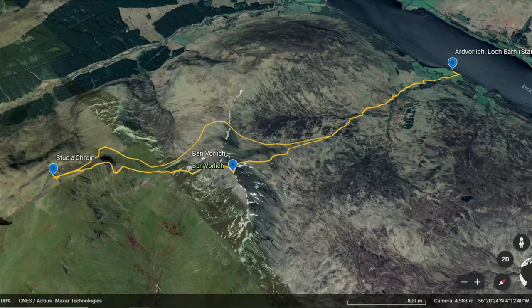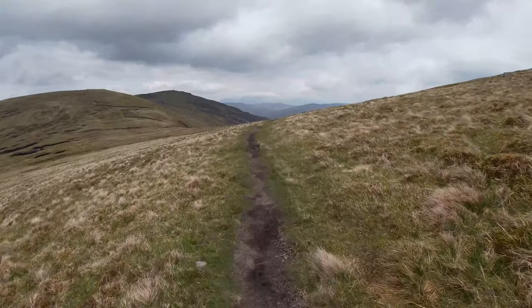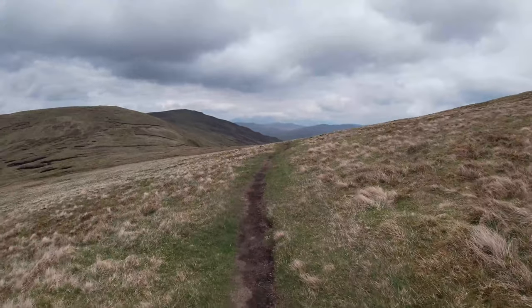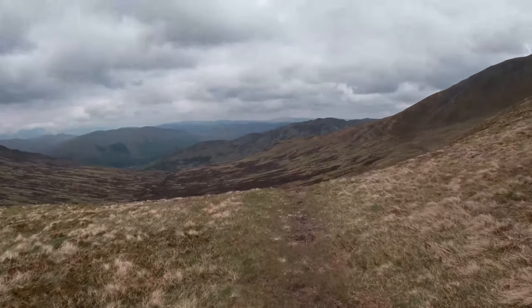This is us around three quarters of the way around. It would be interesting to do this route anti-clockwise to see how it would be, but it would be much more difficult coming down Stuka Croin the steep way rather than going up it.